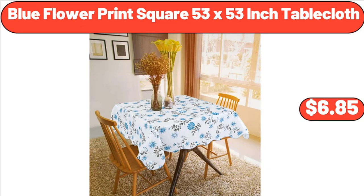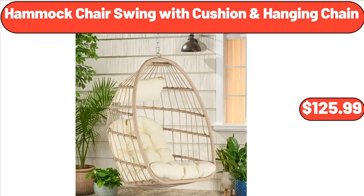Blue Flower Print Square 53x53-Inch Tablecloth, $6.85. Hammock Chair Swing with Cushion and Hanging Chain, $125.99.